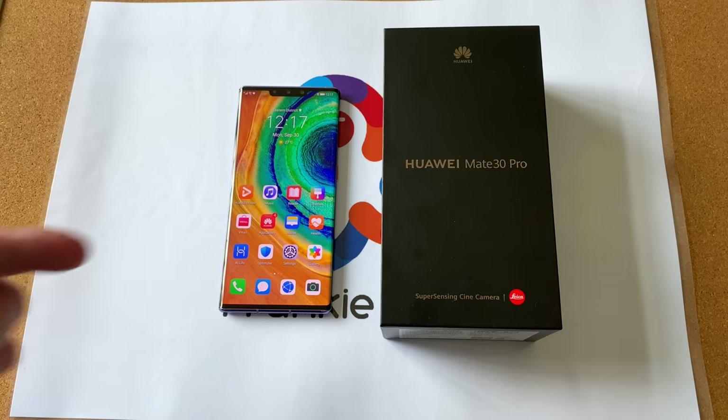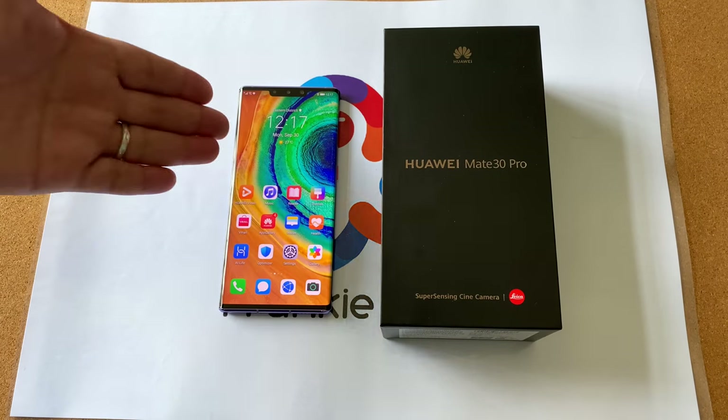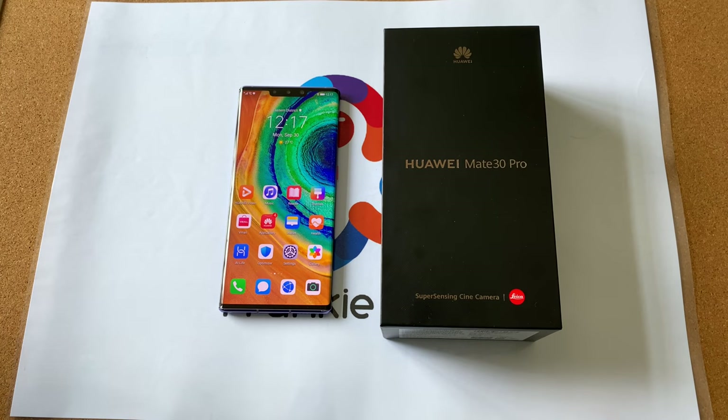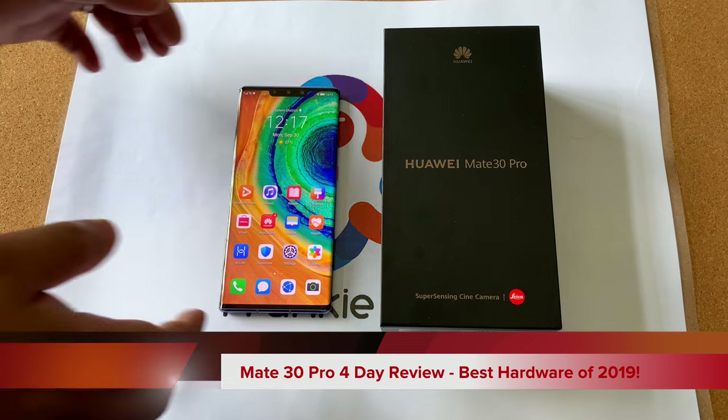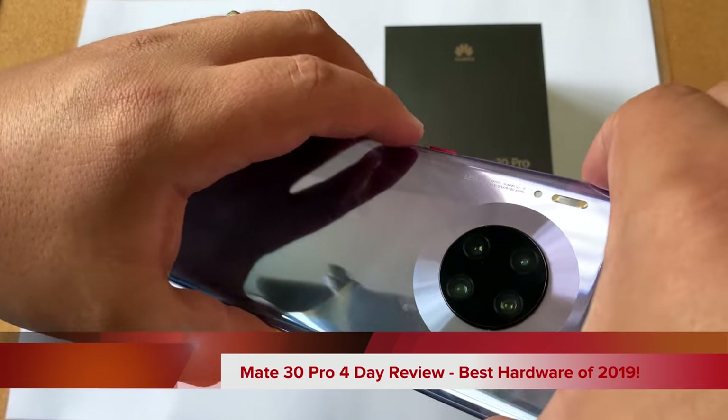Hi guys, it's Frankie from Frankie Tech. Good to see you guys again. I'm here with the phone that you've all been waiting for — this is the forbidden phone in the western world. This is the Mate 30 Pro in a gorgeous silver color.